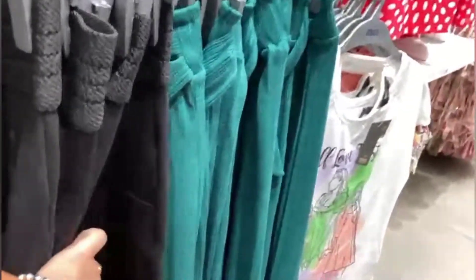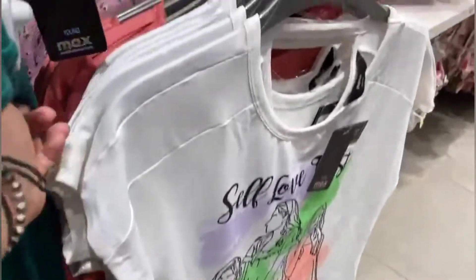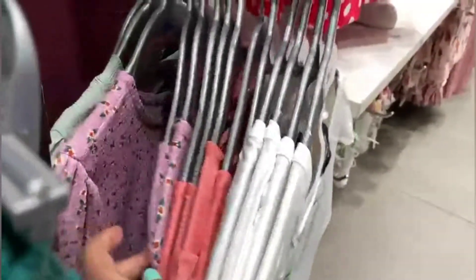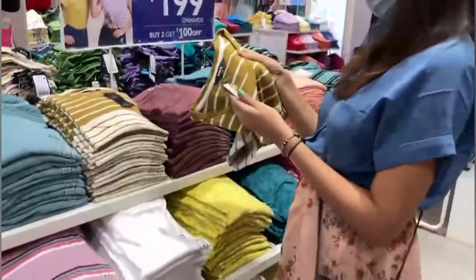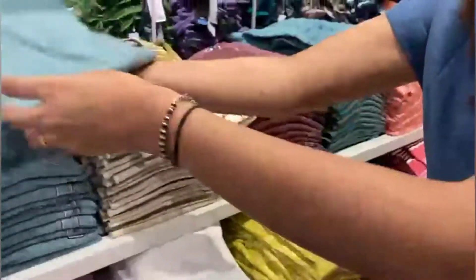The trousers price was 1099. Then I have seen all these t-shirts — you can get them at 399, 499, and this high collar t-shirt. The top section and t-shirt section are available at 399, 499, and 599.